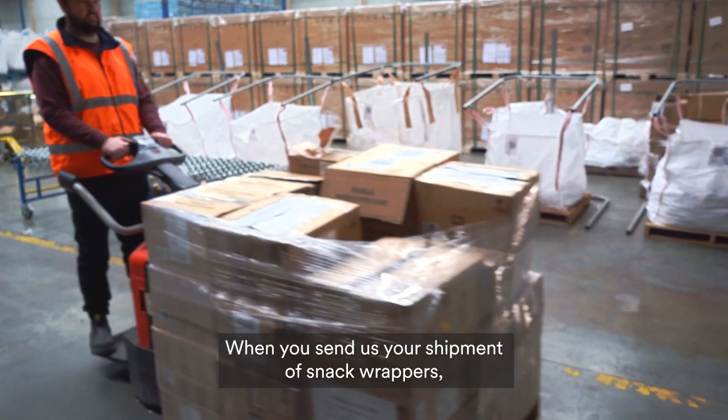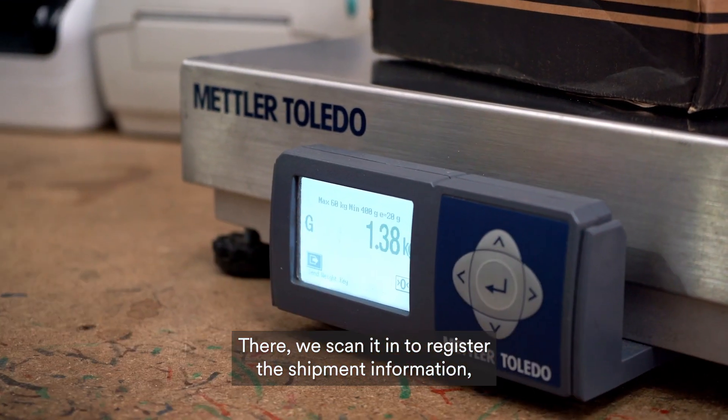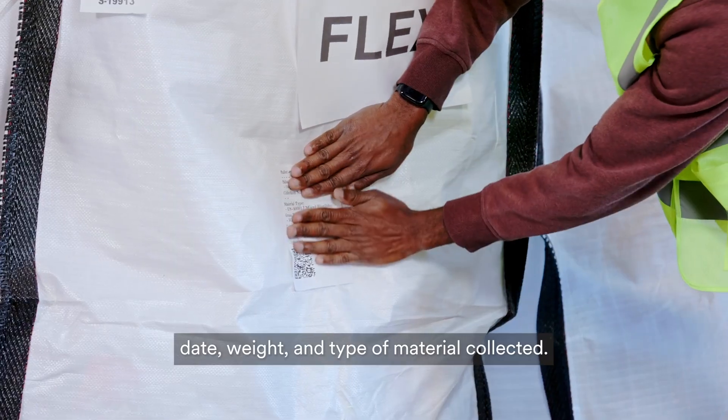When you send us your shipment of snack wrappers, we receive it at one of our TerraCycle material recovery facilities. There, we first scan it in to register your shipment information: date, weight, and type of material collected.